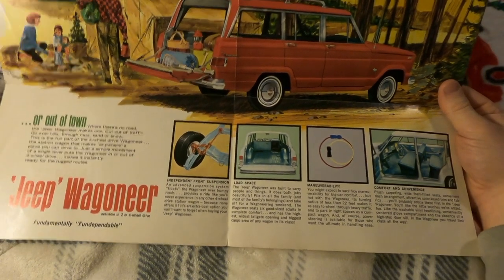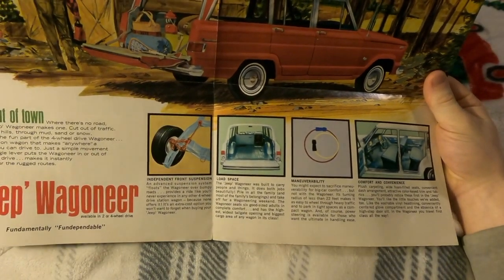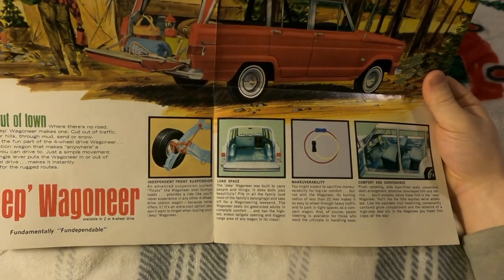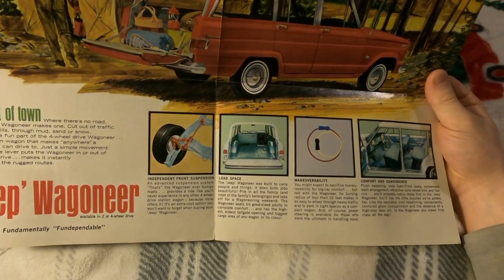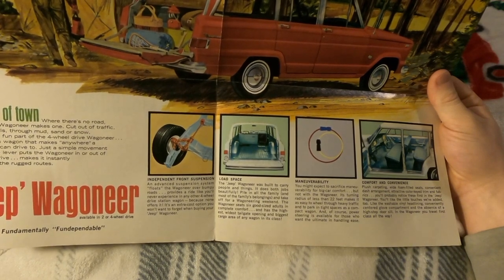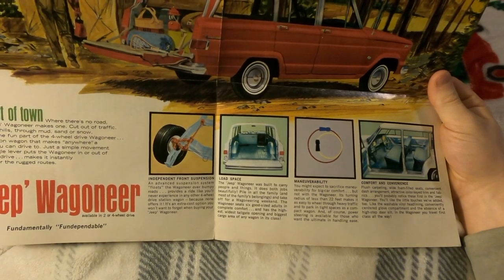'Maneuverability: you might expect to sacrifice maneuverability for the biggest car comfort, but not with the Wagoneer. Its turning radius of less than 22 feet makes it as easy to wheel through heavy traffic and park in tight spaces as a compact wagon. And of course, power steering is available for those who want the ultimate in handling ease.'